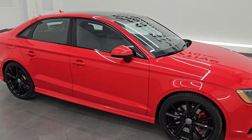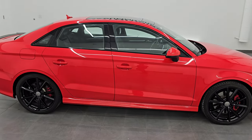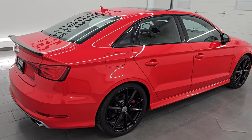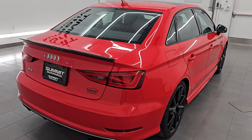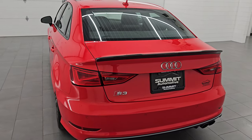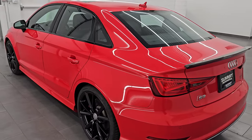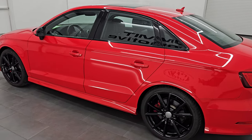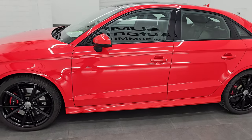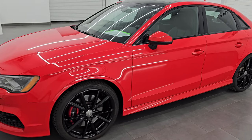Hey, this is Brett. Hope everybody's having a great day out there today. I am super excited to go over this ultra clean 2016 Audi S3 Premium Plus Quattro with the black optic package on it. This is stock number 14931Z. I am here at Summit Automotive in Fond du Lac, Wisconsin — your new and used sports car headquarters.